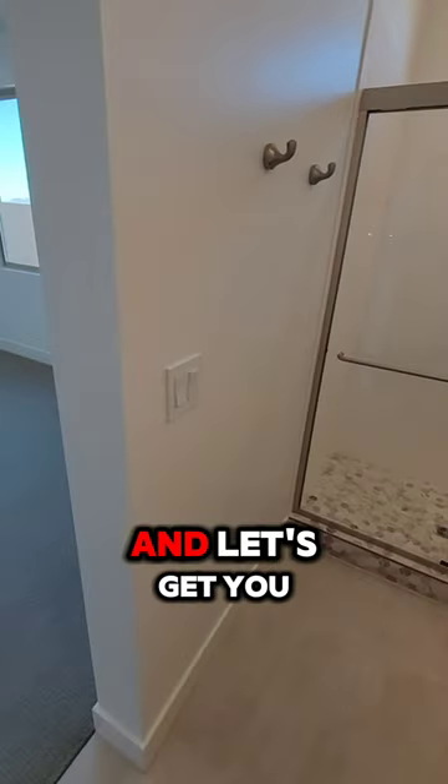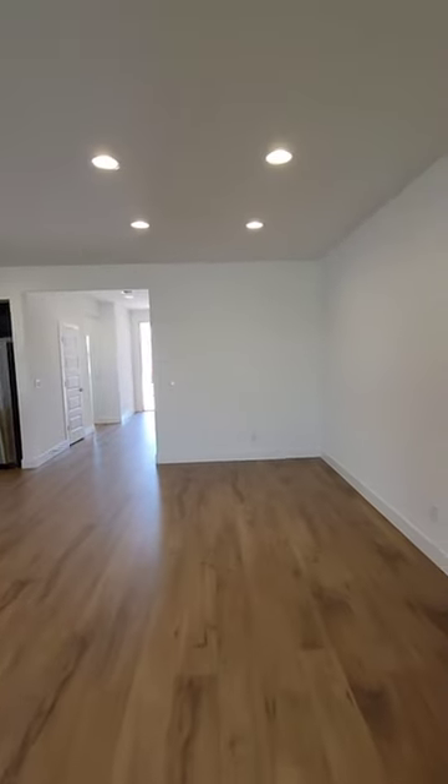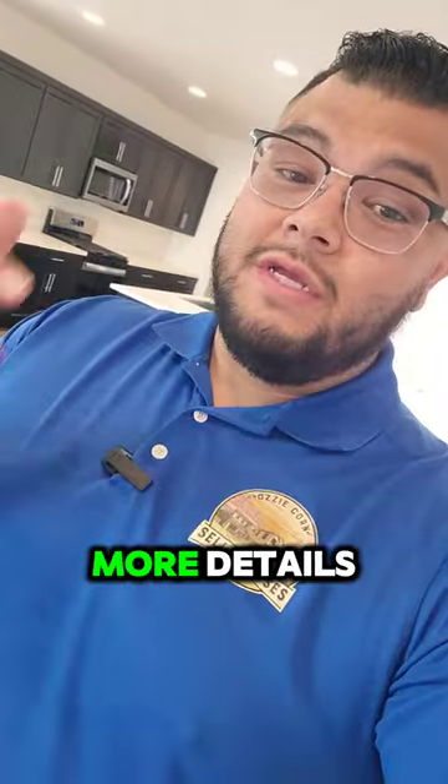Contact me today and let's get you some more details on homes like this. Contact me if you'd like more details.